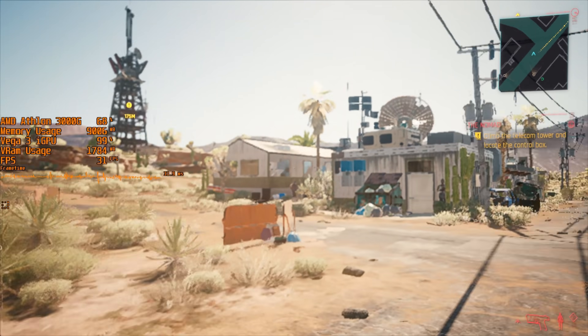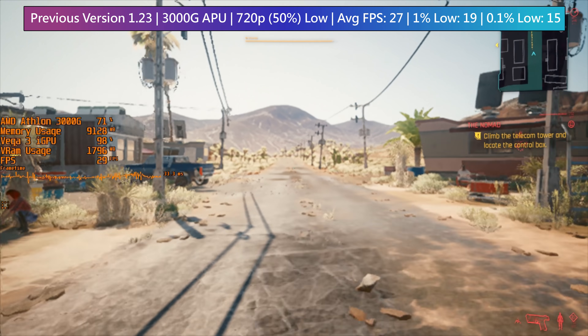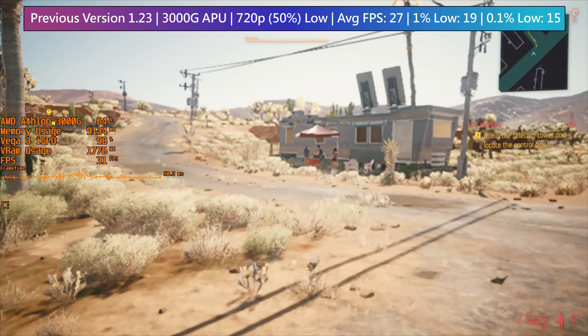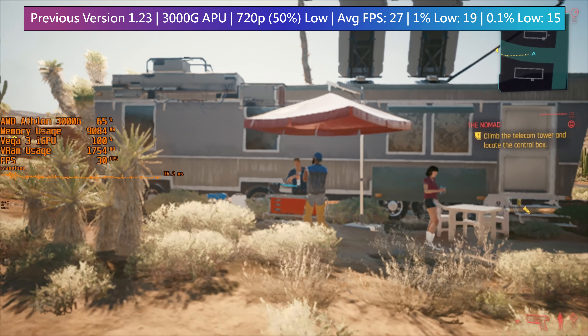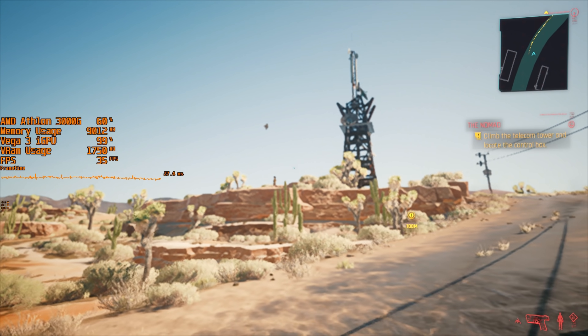Cyberpunk is best played at 50% of 720p resolution with this APU, though the average frame rate under version 1.23 always comes in at just less than 30. It's impressive considering that this is a 2 core chip with integrated Vega 3 graphics, but it's not consistently playable.